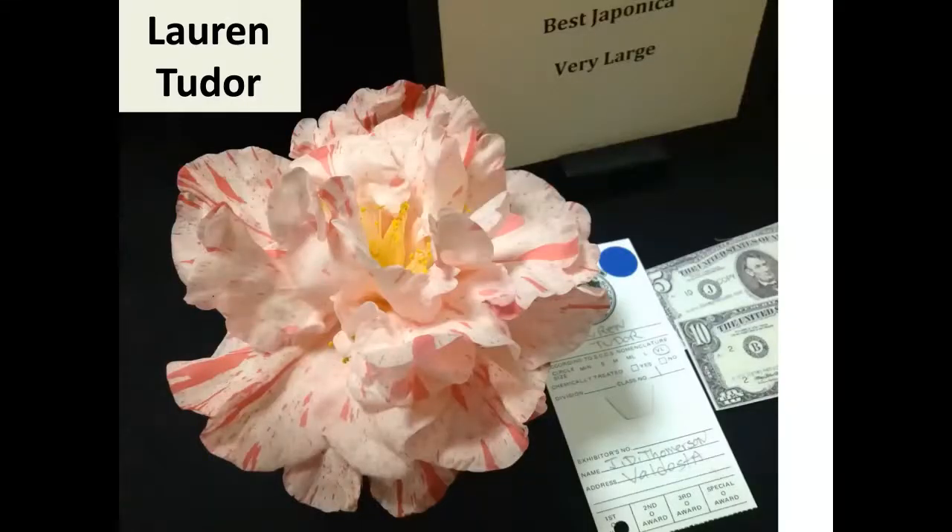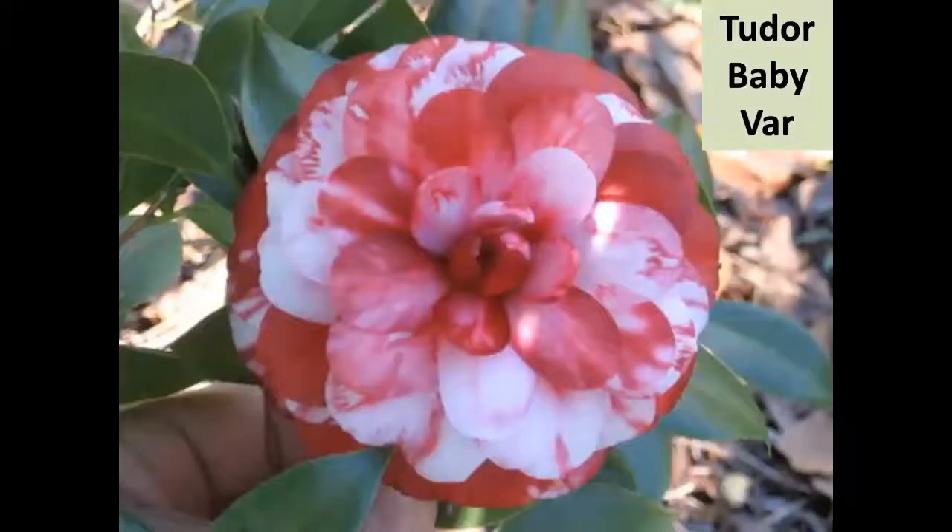Lauren Tudor — Hewlin Smith named this for his daughter, whose name was Lauren Smith but she married a Tutor. It's an early bloomer and registered as very large. This was the first award I ever won, at the Valdosta show — best large japonica. Lauren Tudor is a wonderful one. Tudor Baby was almost thrown away by Hewlin Smith; it was in a pot in his greenhouse.